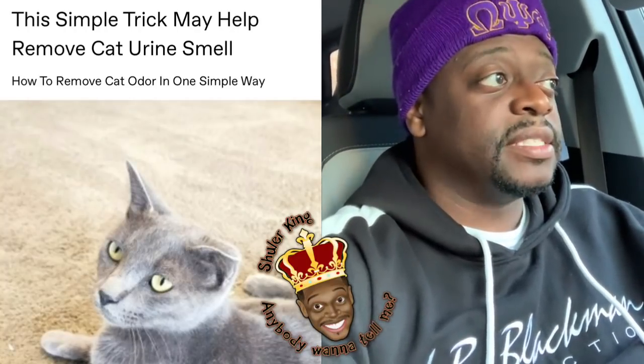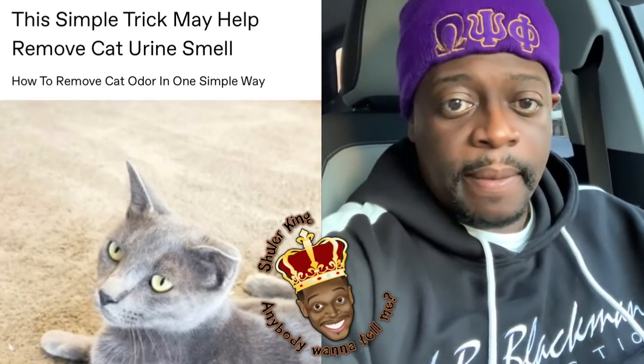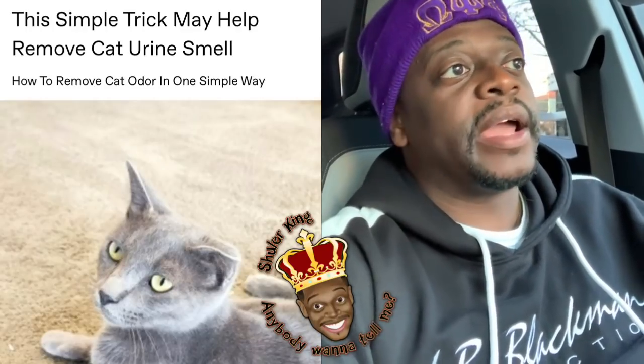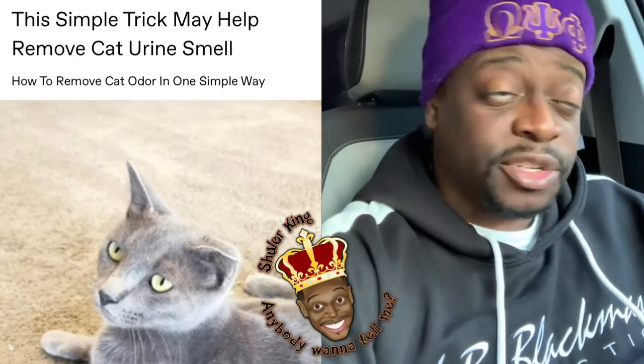The sad part about it is some of y'all live like that and you got used to it. You got used to the smell. You just live like that. Doesn't bother you at all. You have company come over and you wonder why everybody who comes over never wants to come back. Nobody ever wants to have functions at your house.